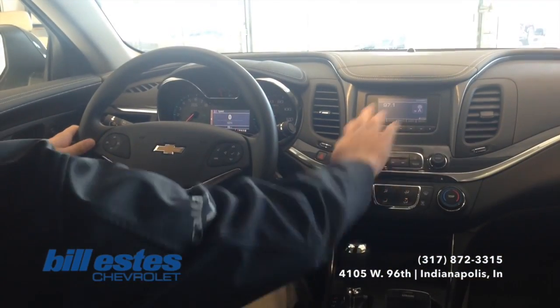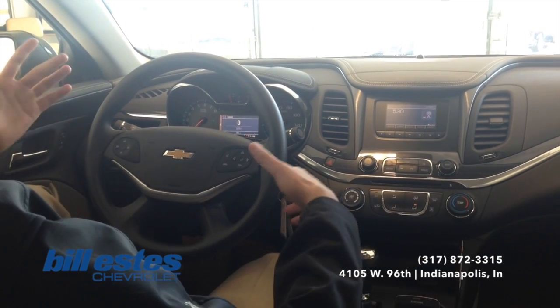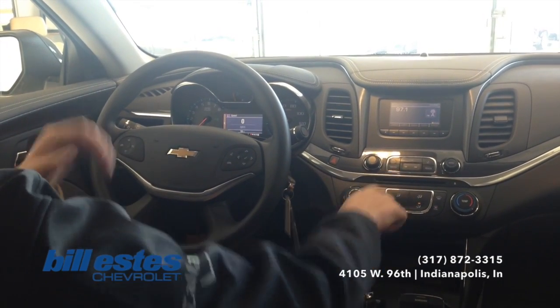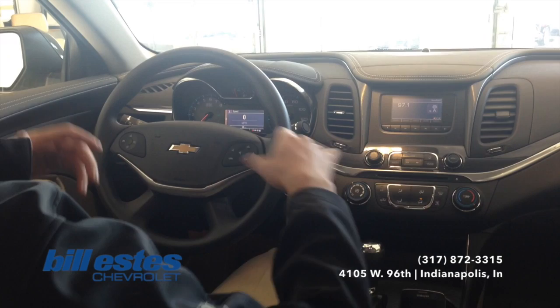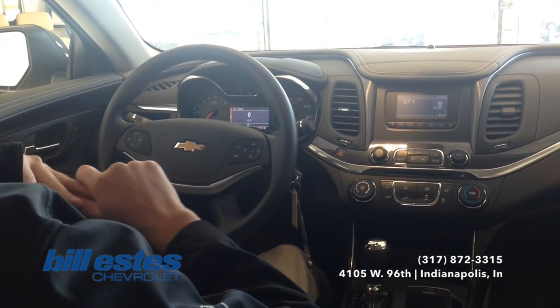Looking up front, you do see you have a standard radio. You're still equipped with AM, FM, and XM features, everything like that. Also with the media button, you'll be able to switch through the CD. You can also plug in a USB or auxiliary cord to listen to your own music.